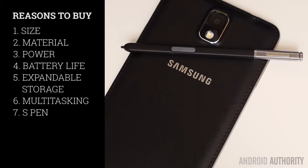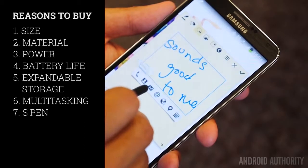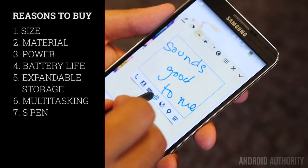The S Pen, especially with all of the new features that have been put into the Galaxy Note 3, stands alone as a peripheral that comes with your phone. And I bet you, even if you have never used the S Pen while using your Galaxy Note 3, the few times that you have, they were probably all good times.